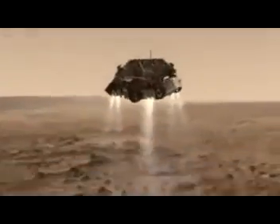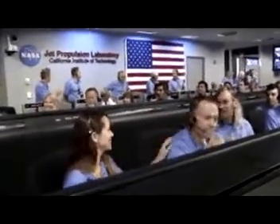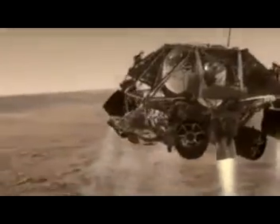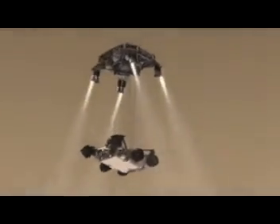Standing by for back shell separation. We are in powered flight. We're at altitude of one kilometer descending. Standing by for skycrane. Skycrane has started.